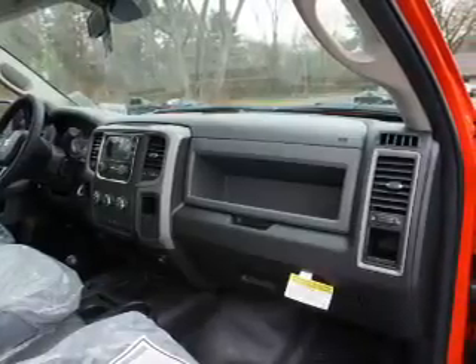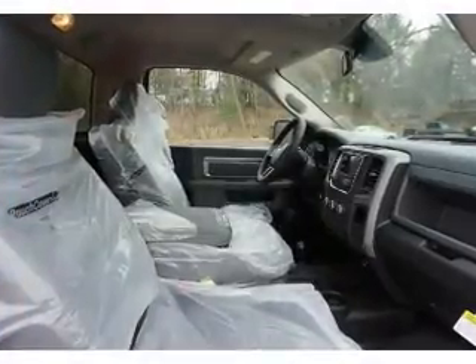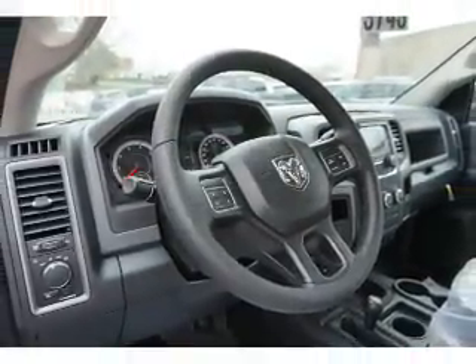Inside you'll find Bluetooth connectivity and auxiliary input, steering wheel controls, curtain head airbags, front airbags, side airbags, side impact door beams, iPod integration, cruise control, and child restraint seats.